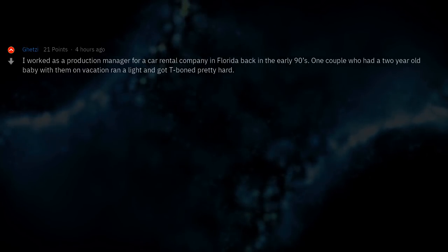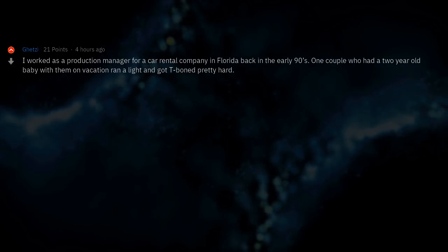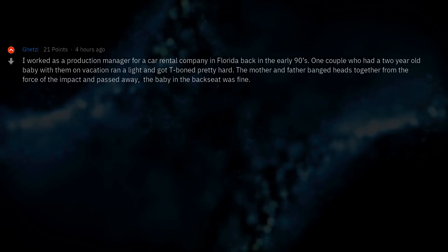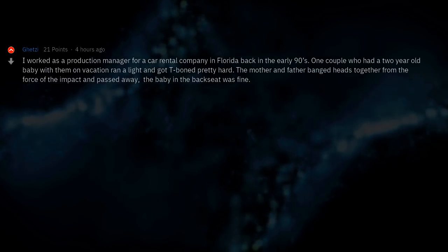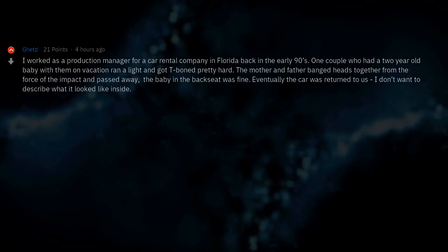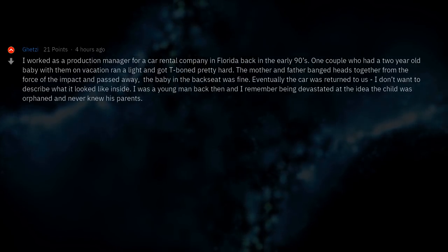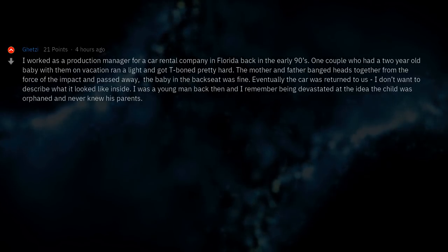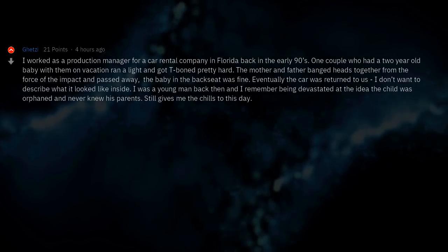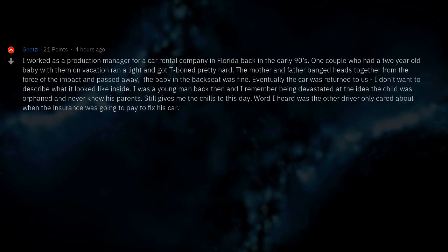I worked as a production manager for a car rental company in Florida back in the early 90s. One couple who had a 2-year-old baby with them on vacation ran a red light and got T-boned pretty hard. The mother and father banged heads together from the force of the impact and passed away. The baby in the back seat was fine. Eventually the car was returned to us — I don't want to describe what it looked like inside. I was a young man back then and I remember being devastated by the idea that the child was orphaned and never knew his parents. Still gives me the chills to this day. Word was the other driver only cared about when the insurance was going to pay to fix his car.